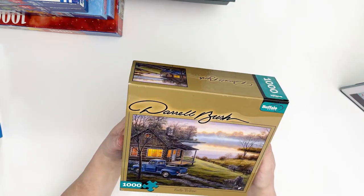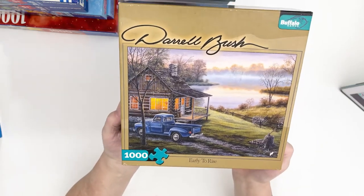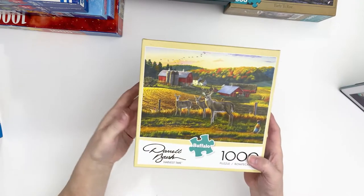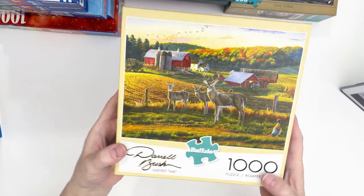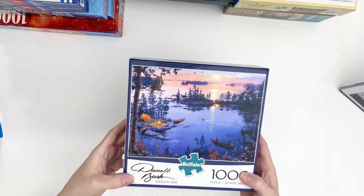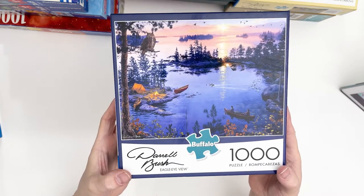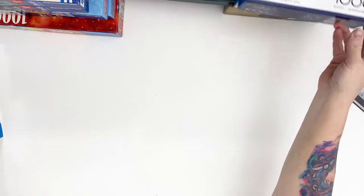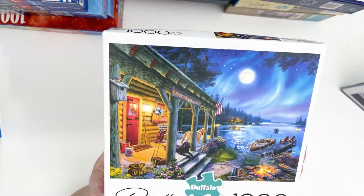This is called Early to Rise by Daryl Bush — I love him, I got a whole bunch by him. And this is Harvest Time. And then Eagle Eye View — I just love the owl up there. And then the last one by him is Moonlight Lodge.